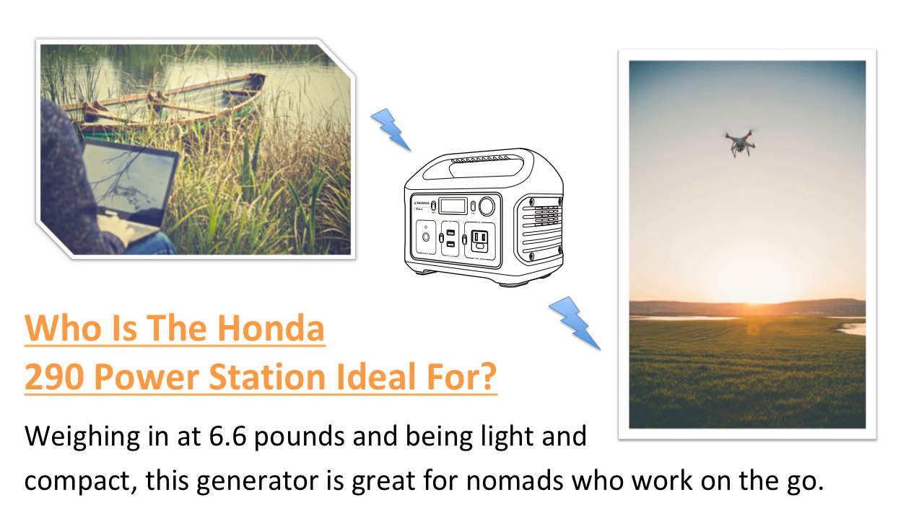Who is the Honda 290 Power Station ideal for? Weighing in at 6.6 pounds and being light and compact, this generator is great for nomads who work on the go. It's also ideal for camping, as you'll need to charge phones, lights, batteries for cameras and drones, and more depending on how you camp out.